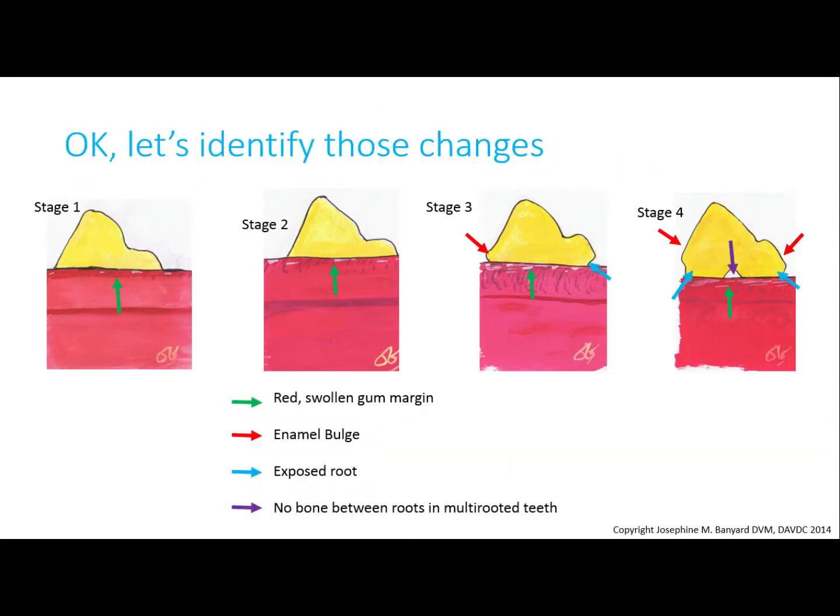Follow the green arrows pointing to the red swollen gums from stages one to four — this is evidence of continuing inflammation. Sometimes you will notice pus, and halitosis returns a few days after an anesthetic-free dental cleaning, and this is especially true for stages three and four.